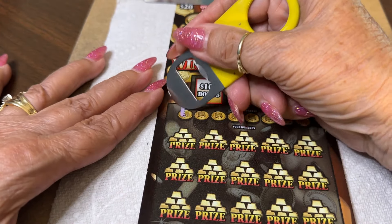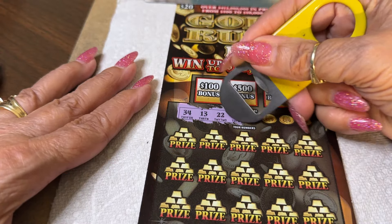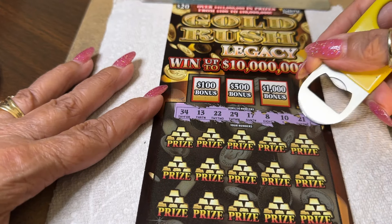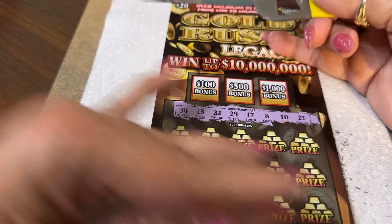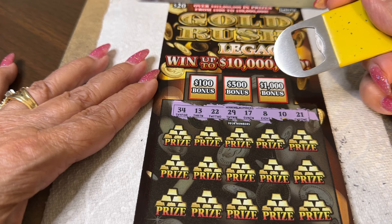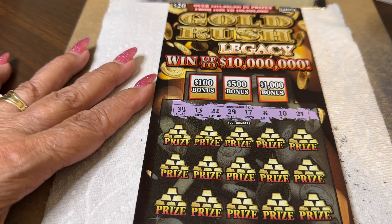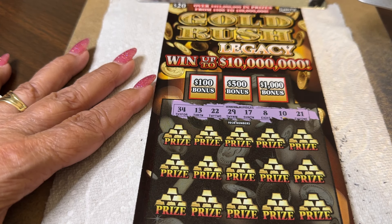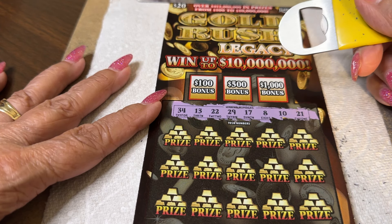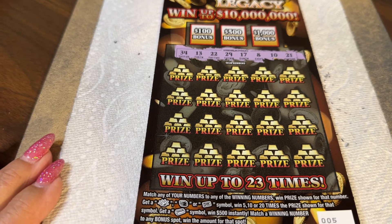We're going to scratch some coins here and get some numbers. 34 to start off high, lucky 13, 22, 29, 17, 8, 10, and 21 — a few 20s in there anyway, not too high numbers. So we start with 8, 10, 13, 17, 21, 22, 29, and 34. That's a high number. Hope I didn't muck those up — that's all right.